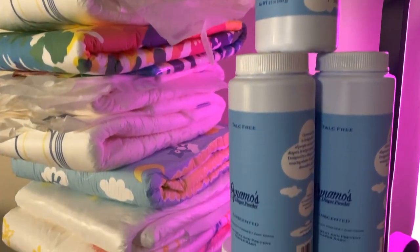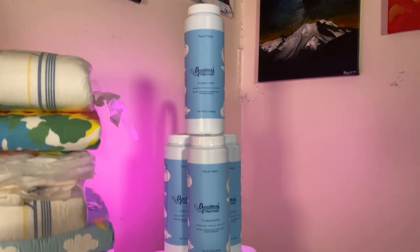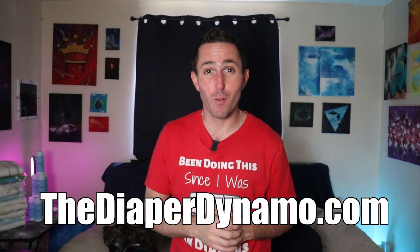Speaking of deodorizers, I just got to throw out there real quick that Dynamo's Diaper Powder does have baking soda in the mixture, which in and of itself serves as a deodorizer. So if you want to give the beta version of Dynamo's Diaper Powder a try, go to thediaperdynamo.com right now to get your product today. I'll put a link to the storefront in the description below. It was actually a specific diaper deodorizing product that inspired me to pursue creating my own powder to begin with.